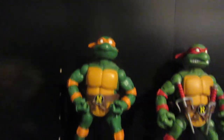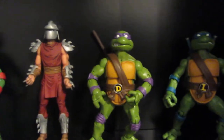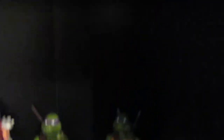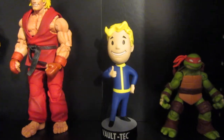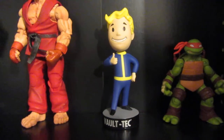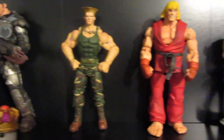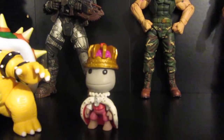We've got some Turtles - we've got Mikey, Raph, Shredder, Donatello, Leonardo who keeps falling over. We've got some random stuff up here - we've got Mikey, something from Fallout, we've got Ken, Guile, Marcus Phoenix back there, Bowser and a little Sackboy.